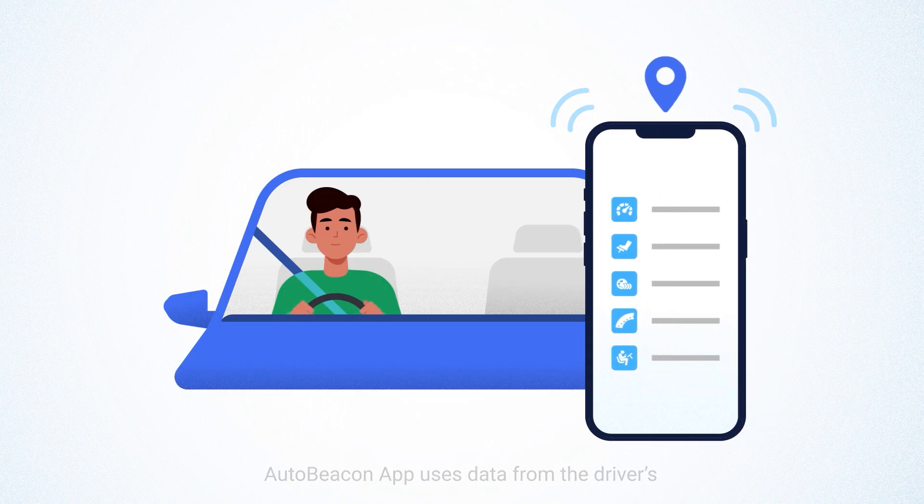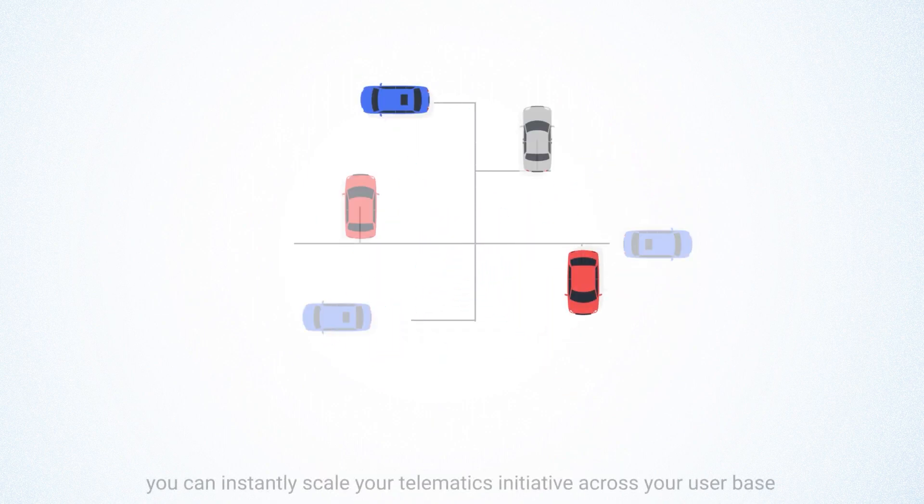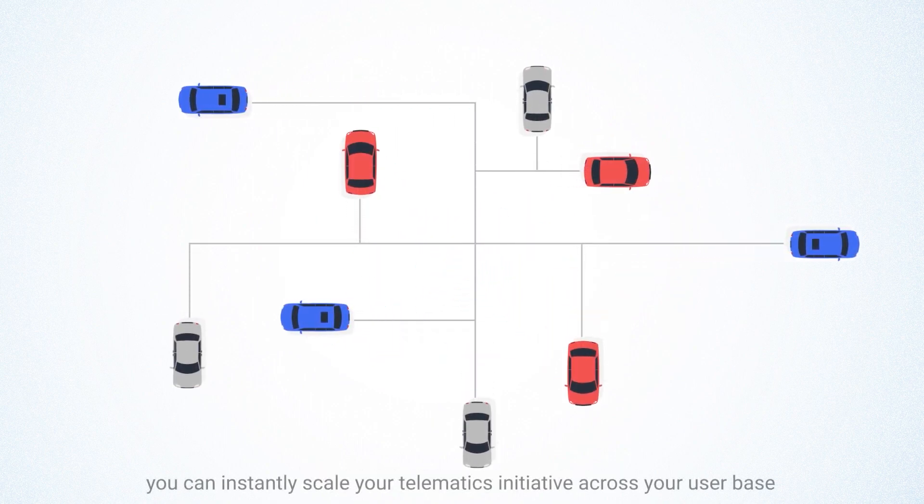AutoBeacon app uses data from the driver's smartphone sensor and GPS to rate their driving. With no device needed in the vehicle, you can instantly scale your telematics initiative across your user base.